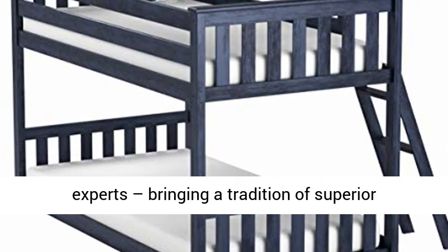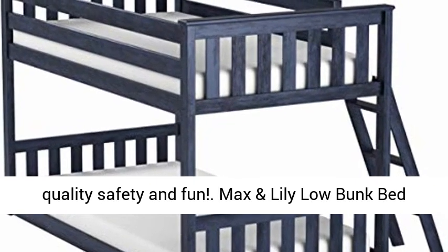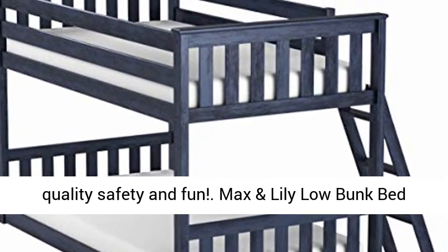Max and Lily is a member of the Max Wood family of brands — the kids' furniture experts, bringing a tradition of superior quality, safety, and fun.